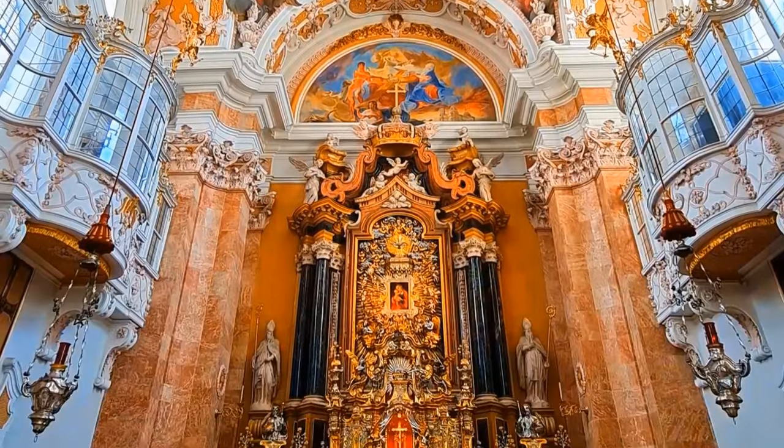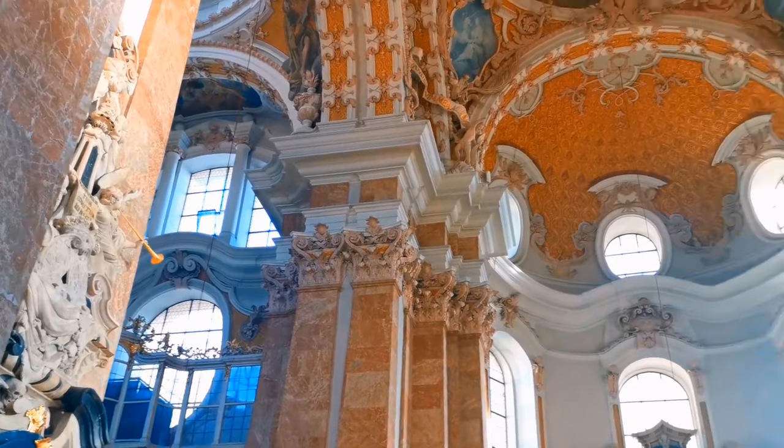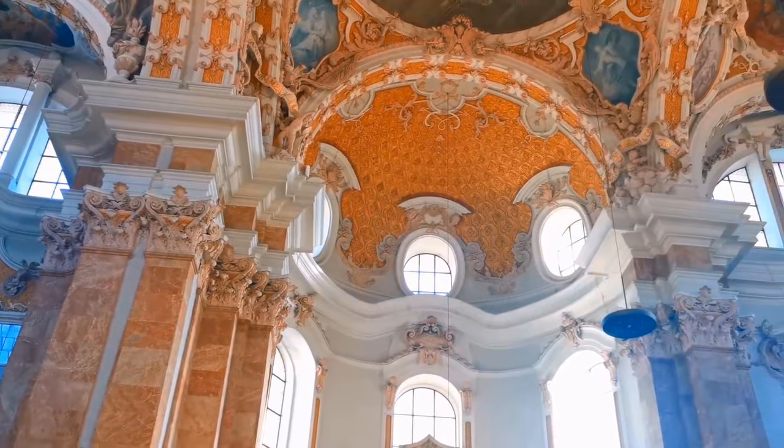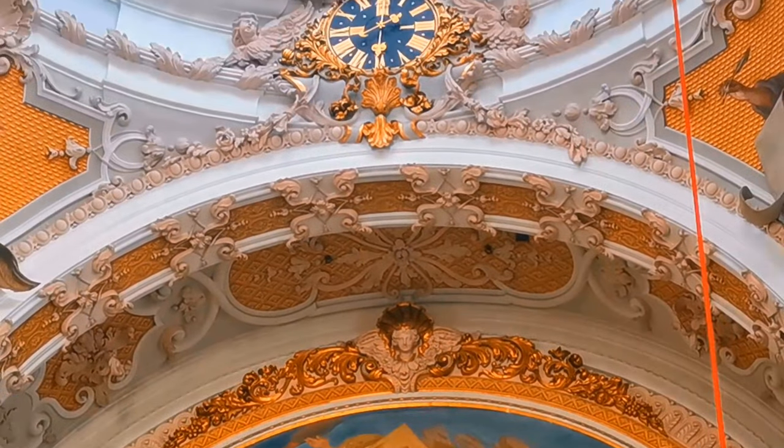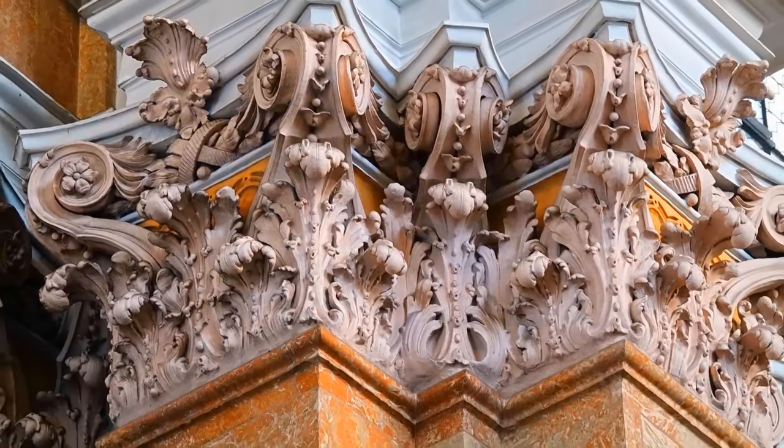And let's not forget the cathedral's ornate altar, meticulously embellished with golden hues and intricate carvings — an exquisite testament to the masterful craftsmanship of its time.